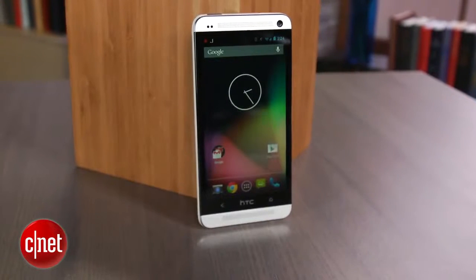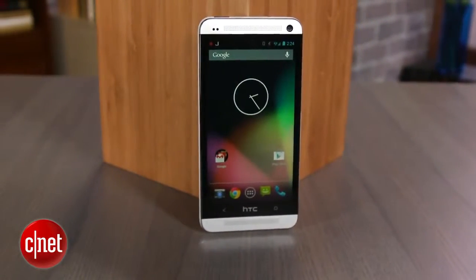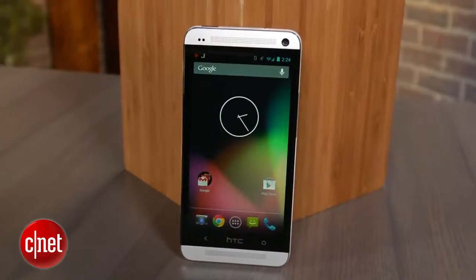Google says that the unlocked HTC One GPE, which runs on GSM cellular networks, will accept SIM cards from T-Mobile and AT&T. It is also designed to grab 4G LTE signals if available. I'm Brian Bennett for CNET.com, and this has been a first look at the HTC One Google Play Edition. Is it the ultimate combination of smartphone hardware and software? Be sure to check back soon for a full review.